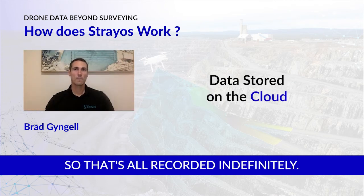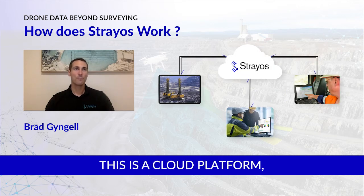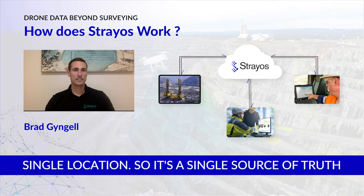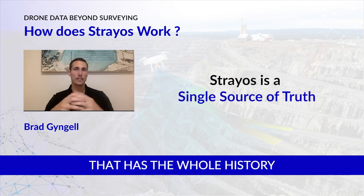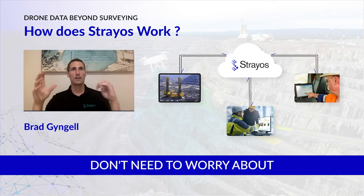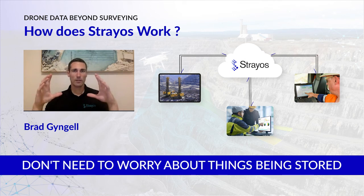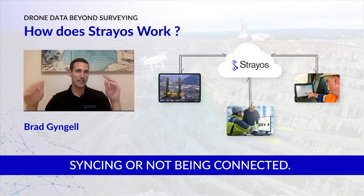All of this is recorded indefinitely. Because this is a cloud platform, everything is stored in one single location — a single source of truth that holds the whole history for your site in one place. You don't need to worry about hitting a data limit, or things being stored on someone's hard drive and not syncing or not being connected.